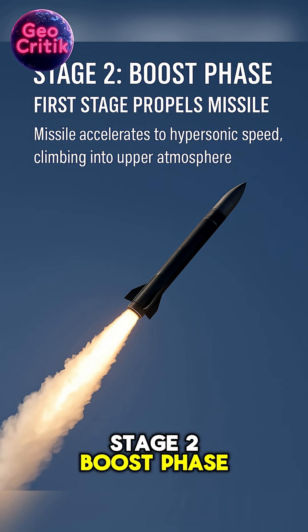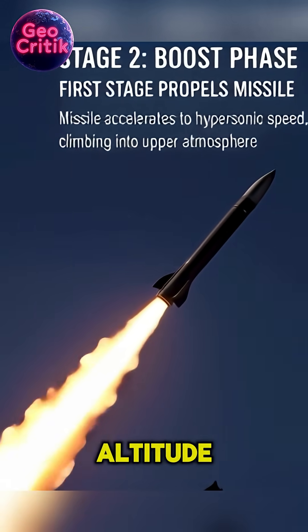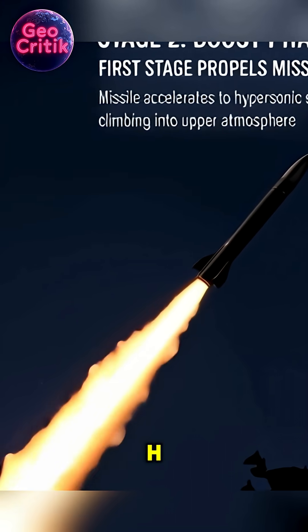Stage 2: Boost phase. The first stage roars as the missile climbs past 20 kilometers altitude, accelerating towards hypersonic velocity — more than 12,000 kilometers per hour. That's Mach 10.